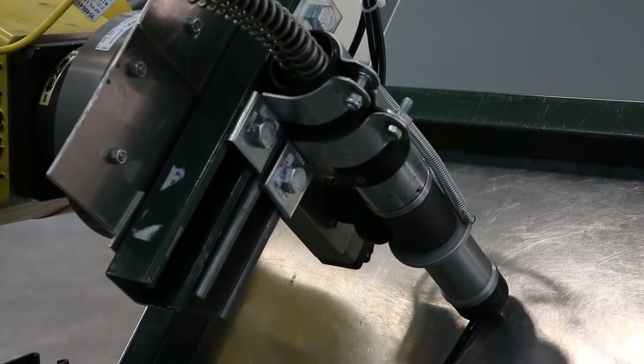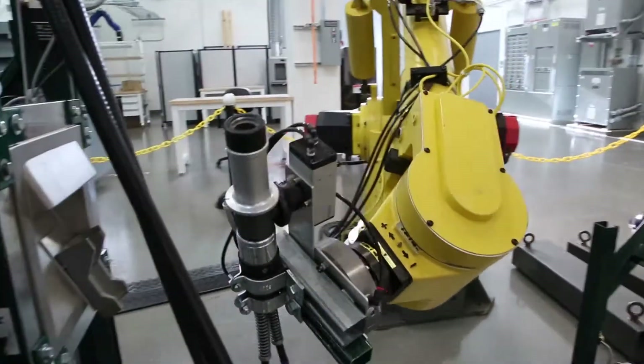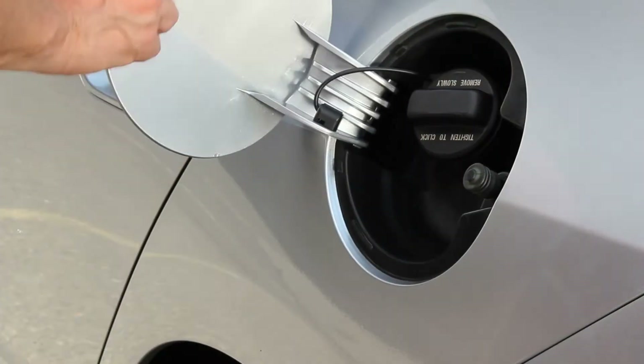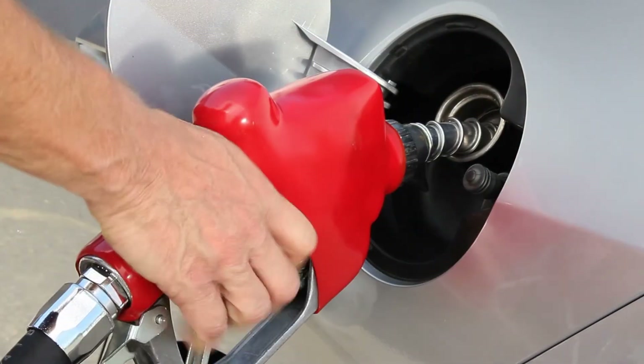We speak to industry all the time, and what we've heard is that they're replacing these hydrogen hoses perhaps as often as after about a hundred refuelings. The hoses we use today to refuel our gasoline cars are used thousands of times.